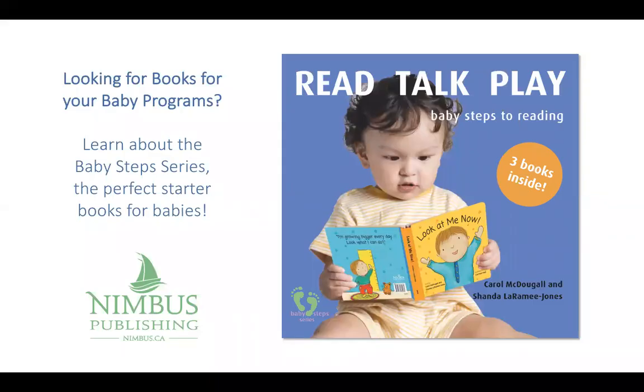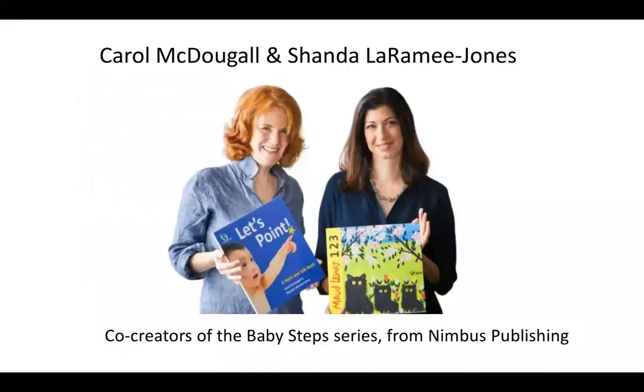Hi, I'm Carol McDougall and I'm Chanda Laramie Jones, and we're delighted to be talking to you today. We are the creators behind Nimbus's Baby Steps series. Carol and I have worked for many years bringing books and babies together. We've combined our backgrounds in writing, editing, education, literacy, and early reading development to create books specifically developed for baby's first years.